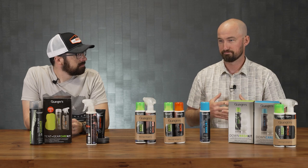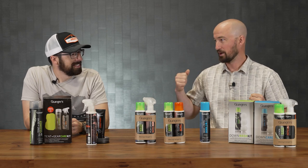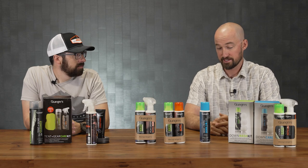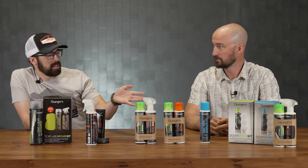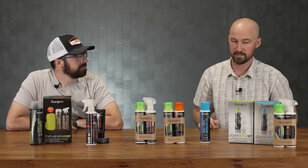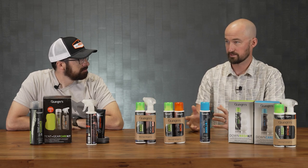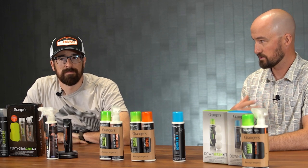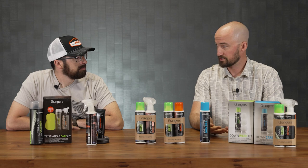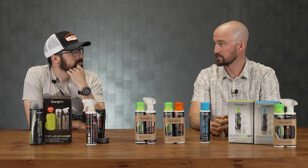Once you've washed your down and restored all its great characteristics, if you treat your down product with the two-in-one, that gives you a DWR coating not only on your face fabric but also on the down fill itself. So if you're sitting on the side of a mountain wearing your down insulation and it starts to drizzle, you don't have to call a fire drill and reach for your rain shell right away — you might be fine in a short rainstorm. That gives you more flexibility in the field. And yes, you can absolutely use the down wash for a synthetic bag — down and synthetic are talked about almost interchangeably. You still want your synthetic clean, odors washed out, and you can use the DWR to coat synthetic fill for the same reason.